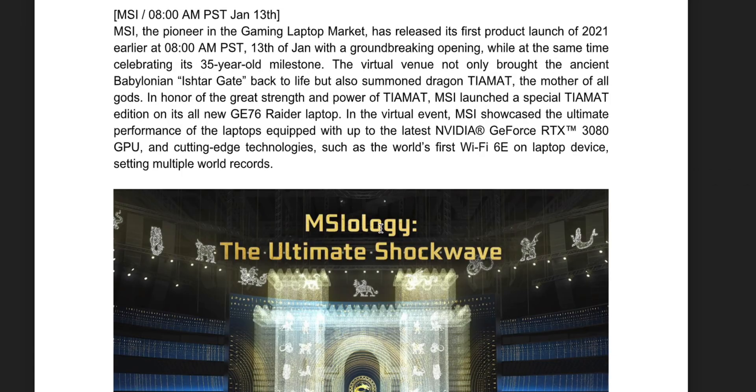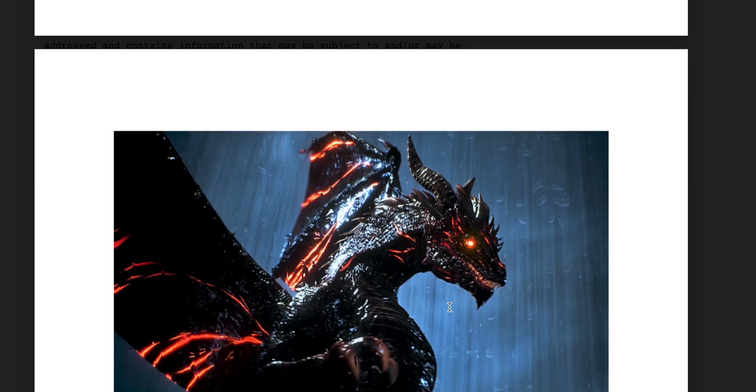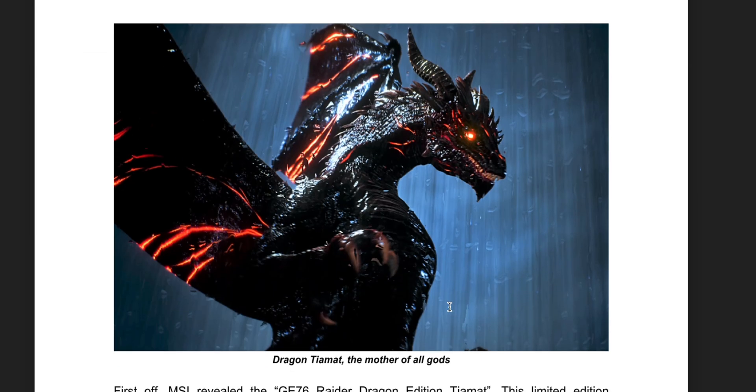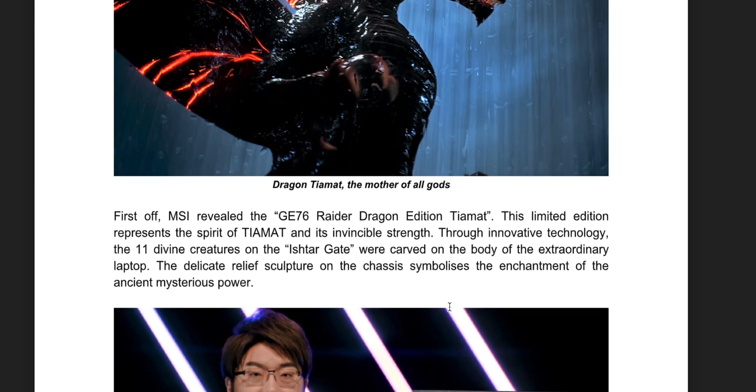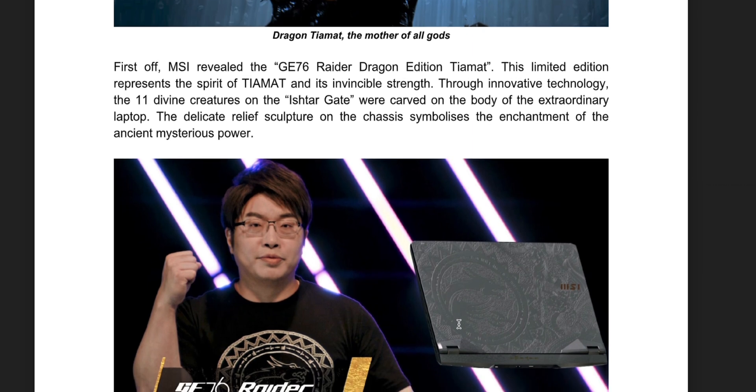Before I get into the specs, I just want to show you something here — the MSI press release. You're going to see what a press release looks like. They're actually doing a special edition again, limited edition, which looks amazing. I love how they do these things — I had the last one in, it was awesome.